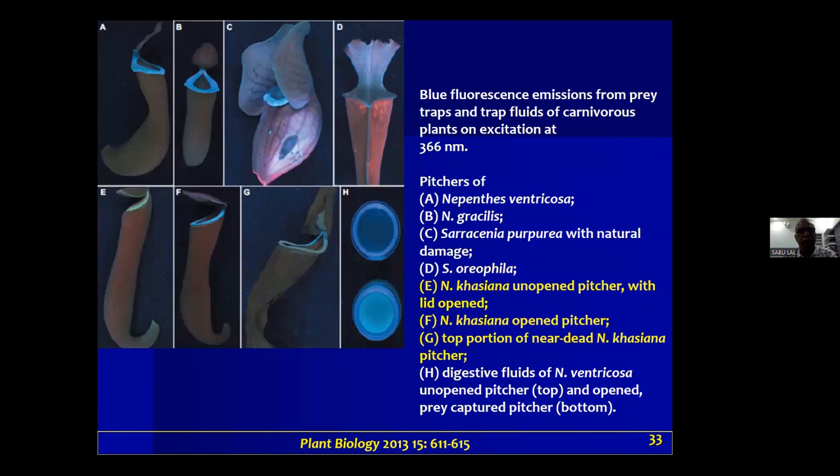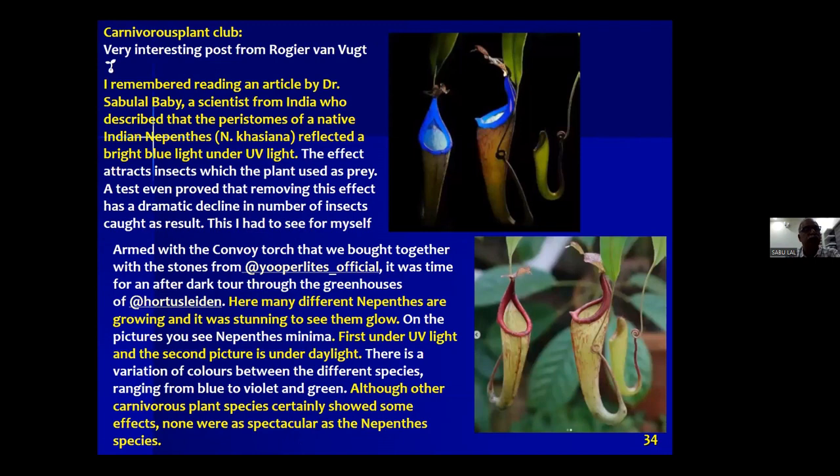In our 2013 publication, looking at the lower panel, the young traps show very mild blue light. When the trap is fully grown and actively capturing, the blue intensity is very high. In panel G, for example, a near-dead pitcher shows very low blue intensity. Another internet image also shows the normal pitcher below and the blue fluorescence on top.